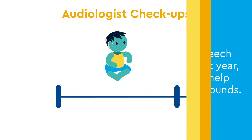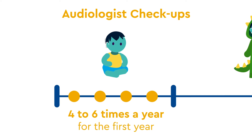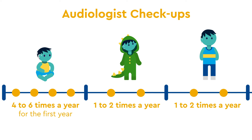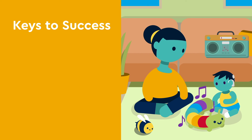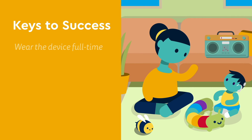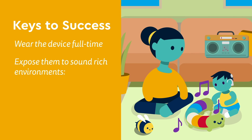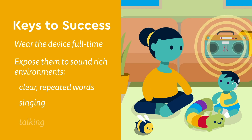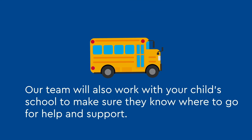Your child will see their speech therapist weekly in the first year and regularly after that to help them make sense of new sounds. Your child's audiologist will continue to meet with them four to six times a year for the first year and then one to two times a year after that to make sure their level of hearing and speech is progressing. Some keys to success include having your child wear the device full-time and exposing them to sound-rich environments, including clear, repeated words, singing and talking. Our team will also work with your child's school to make sure they know where to go for help and support.